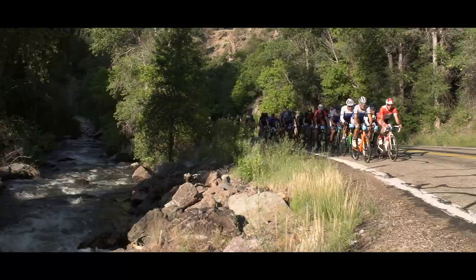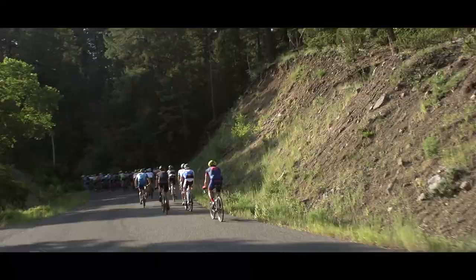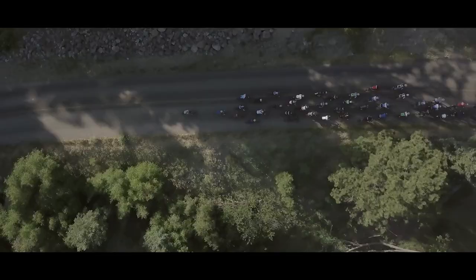On the first climb out of the start gate, I kind of had to back off a little bit. I was afraid of going out too hard too early and not being able to recover. We got into a good group and a good rhythm.